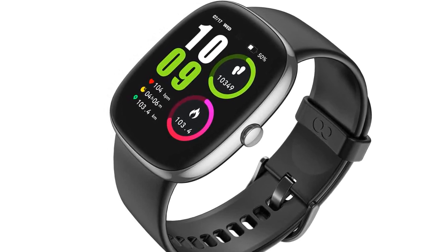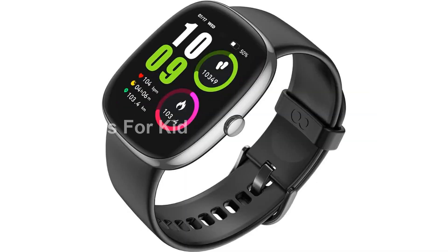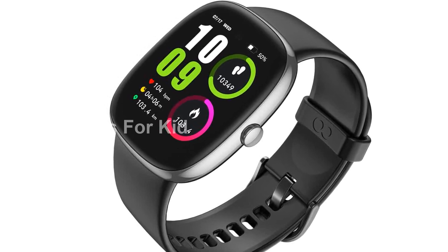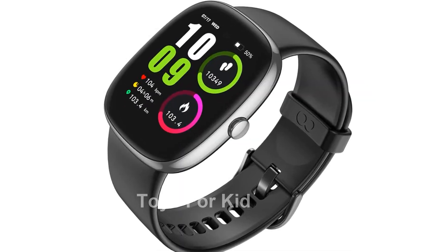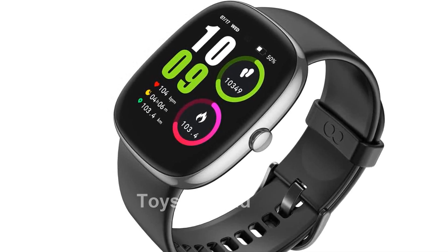And let's not forget about the battery life. Once fully charged, this smartwatch can last up to 10 days or 21 days on standby, so no more charge anxiety. Plus, it has an IP67 waterproof rating, meaning you can use it with peace of mind during workouts, swimming, washing your hands, and even taking a shower.